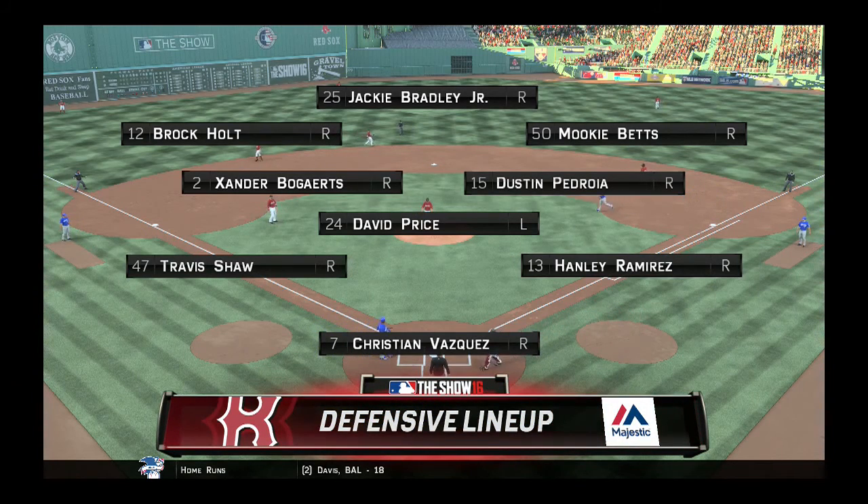Any thoughts, Eric? Well, guys, the center fielder in this one is as good as anybody out there in the field, has a lot of speed, can cover a lot of ground, and most importantly, he's very reliable.